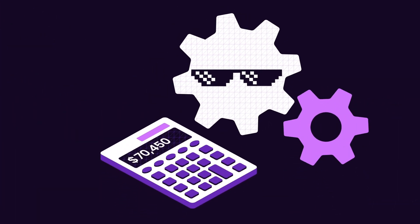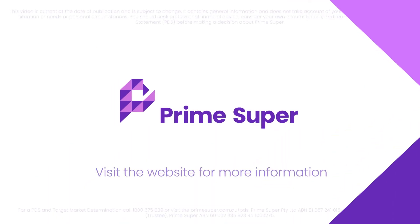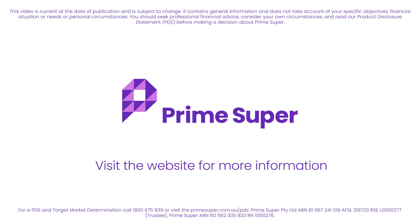So get your money working for you today. That way you'll have more when it's finally time to hang your work boots up for good. Prime Super — visit the website for more information.